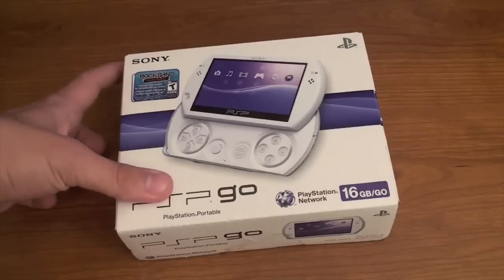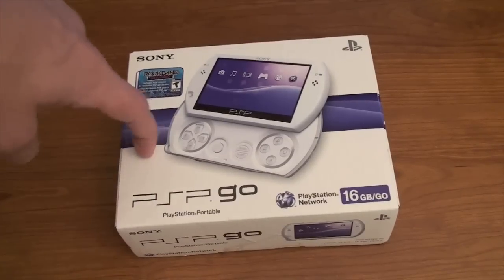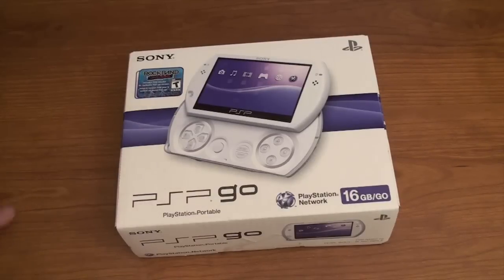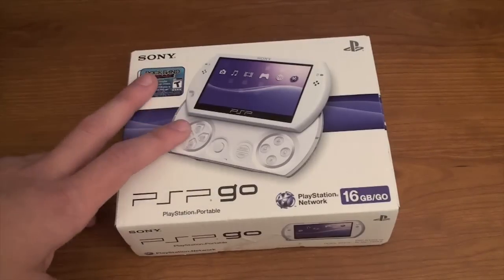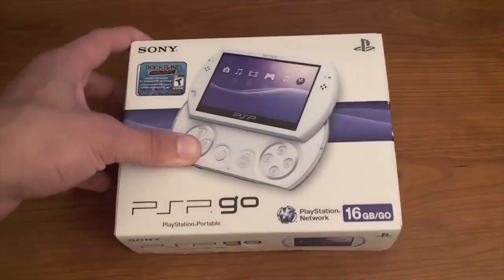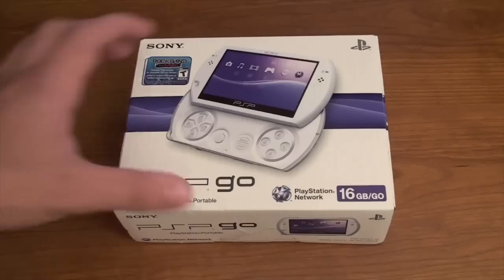Anyways, we got the new PSP Go. I just picked it up — I tried calling Walmart and they said it doesn't come out till the 6th, so I called GameStop, knew it was coming out today, and picked it up. It was $269.